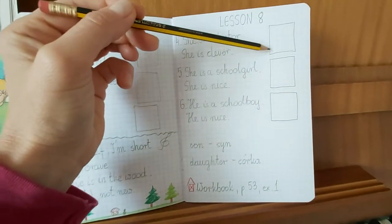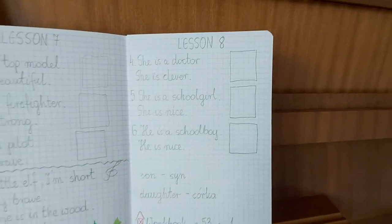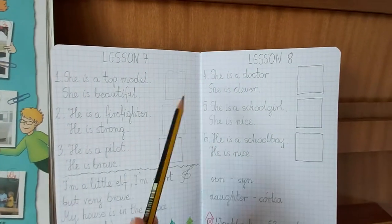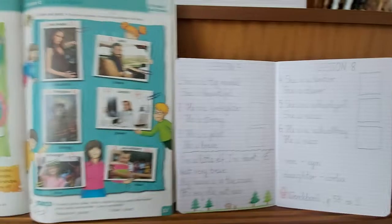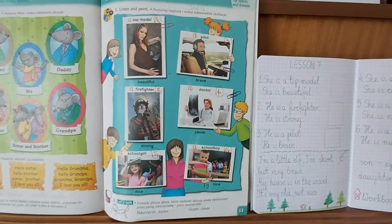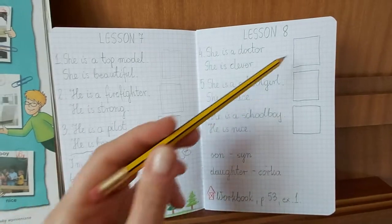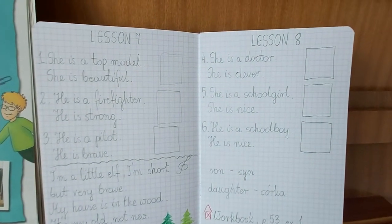I tu macie takie okienka. Proszę, żebyście sobie tę lekcję w ten sposób przepisali. To jest kontynuacja lekcji poprzedniej, jak widać. Tu macie już wszystkie te zdania opisujące członków rodziny. Dzieci i Pani. Oraz takie specjalne kwadraciki, w których należy sobie narysować ich.